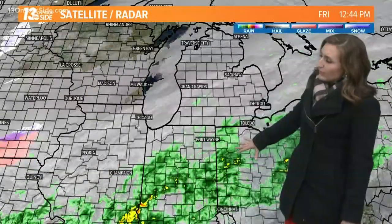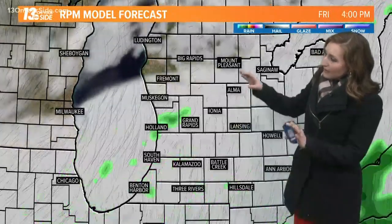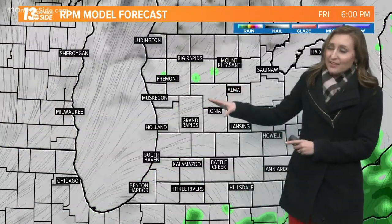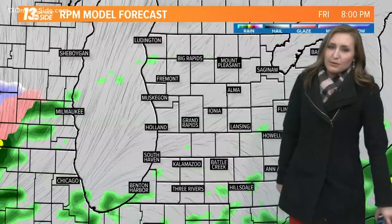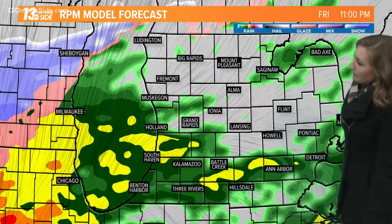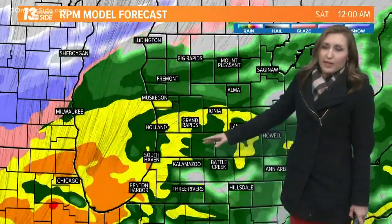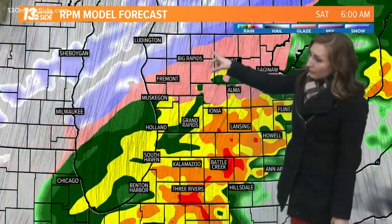We have the heaviest rain waiting until nearly overnight to come on in. Model forecast showing that cloudy skies stick around — I don't think you'll see too many changes in that, and some light sprinkles or areas of drizzle are possible. Here comes the heavy rain though. This is 11 PM tonight — we're starting to see heavy bands of rain coming in.